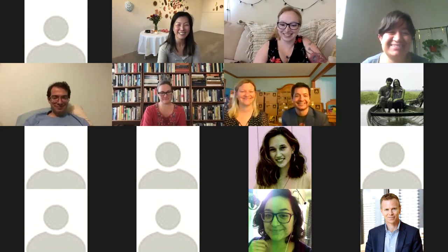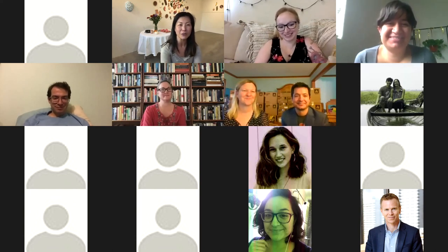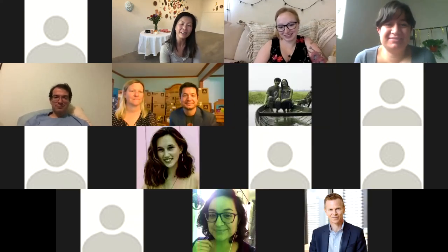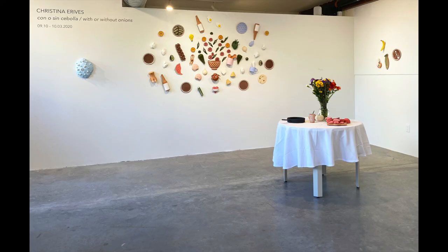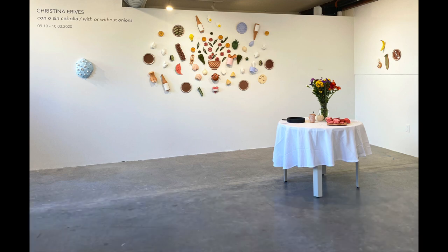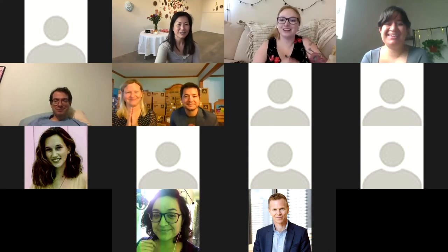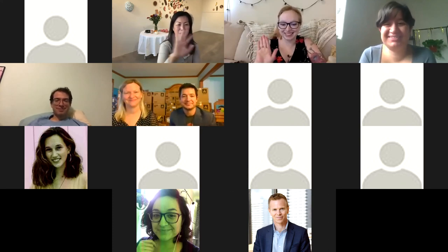Thank you everyone for joining us today. The show is through October 3rd, can be viewed online and in person at the gallery at 460 Harrison Avenue in Boston. Thank you Christina — your work is amazing, I'm so proud to show you — and Amanda, thank you for writing the essay. Thank you so much, thank you everyone, goodbye.